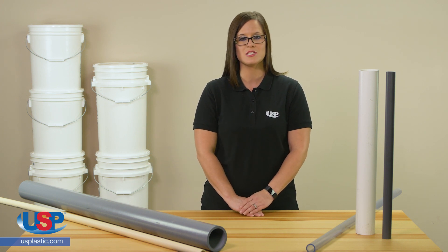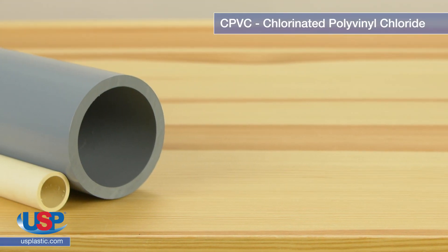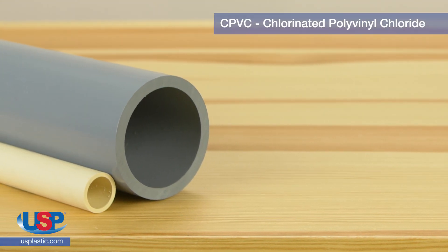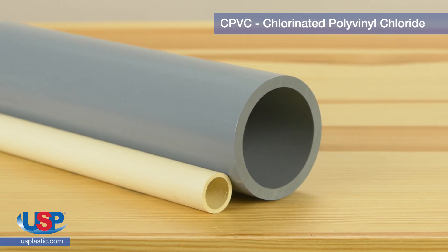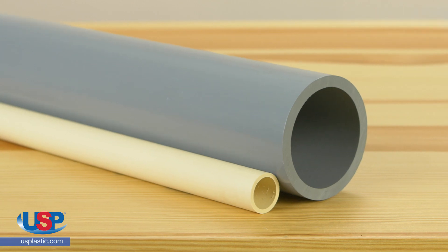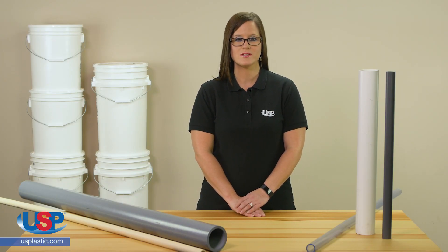The biggest difference between the two types of pipe exists on the molecular level. CPVC — chlorinated polyvinyl chloride — undergoes a chlorination process that changes the chemical makeup and properties of PVC, also known as polyvinyl chloride. If you're wondering which material to use, there are two important factors that should help you decide.